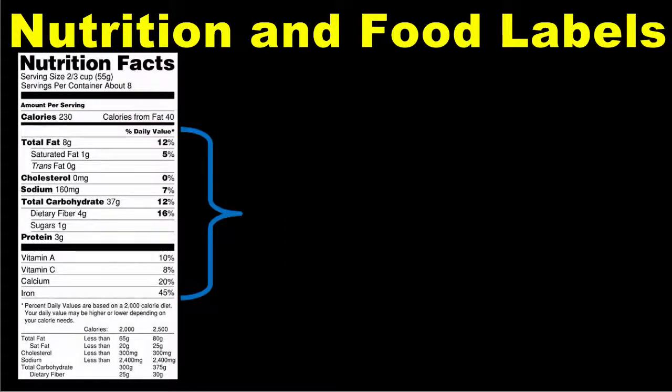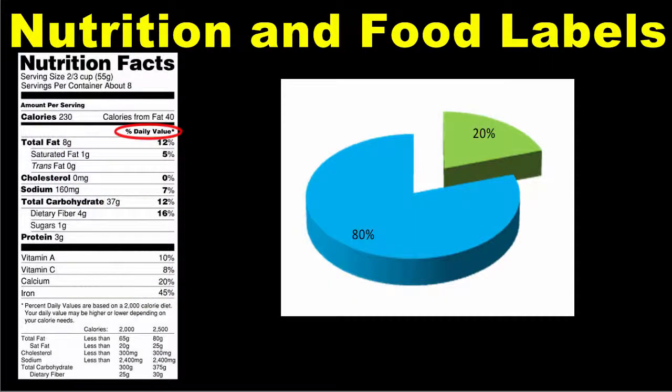Below the calorie information is a list of all the macro and micronutrients contained in the food. For some nutrients, the amounts are listed in grams or milligrams. For most nutrients, the percent daily value is also listed. The percent daily value shows you how much of the recommended amount of the nutrient is in a single serving of that food. For example, if the label states that the percent daily value for calcium is 20%, that means that by consuming one serving of this food, you will get 20% of the total amount of calcium you should be consuming per day.